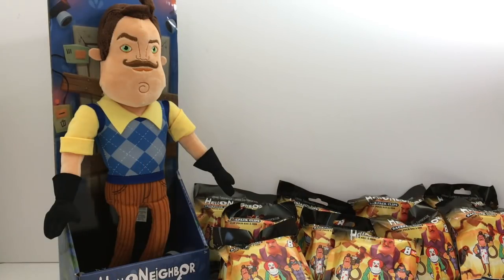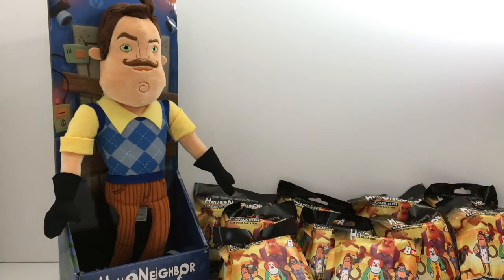I found all these blind bags and a plushie at GameStop and I got them so we can open them up and see them. I haven't played the game yet so we're doing it kind of backwards — we're going to open the toys now and then in a few days I'm going to play the game. Leave me a comment and let me know if you've played it yet and do you like it.